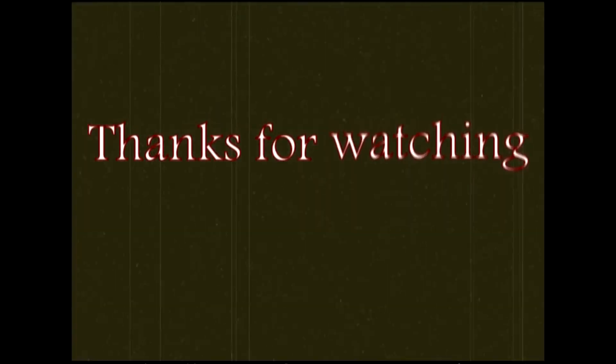Well, that's it for me today. Thank you very much for watching. Please subscribe, comment, and have a good day. Bye!